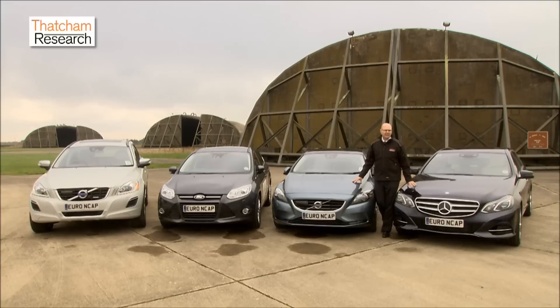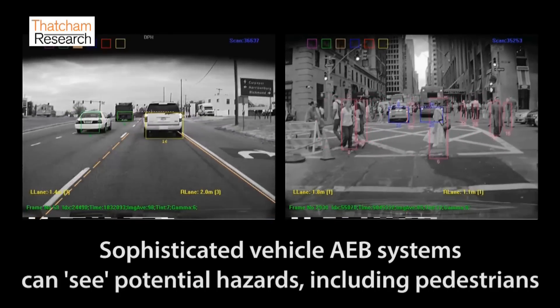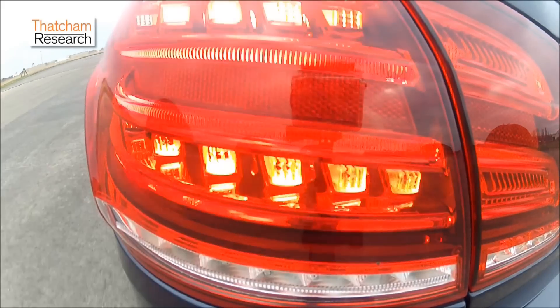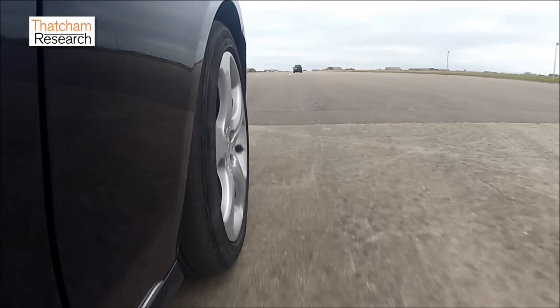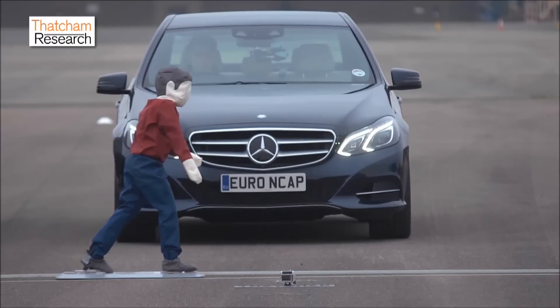We're going to increasingly see this technology being fitted to vehicles in the future. There are tens of thousands of pedestrians and cyclists killed and seriously injured on European roads annually, but AEB systems can address these as well. By fusing radar with cameras, these systems will protect adults and children from some of the most distressing crashes of all.